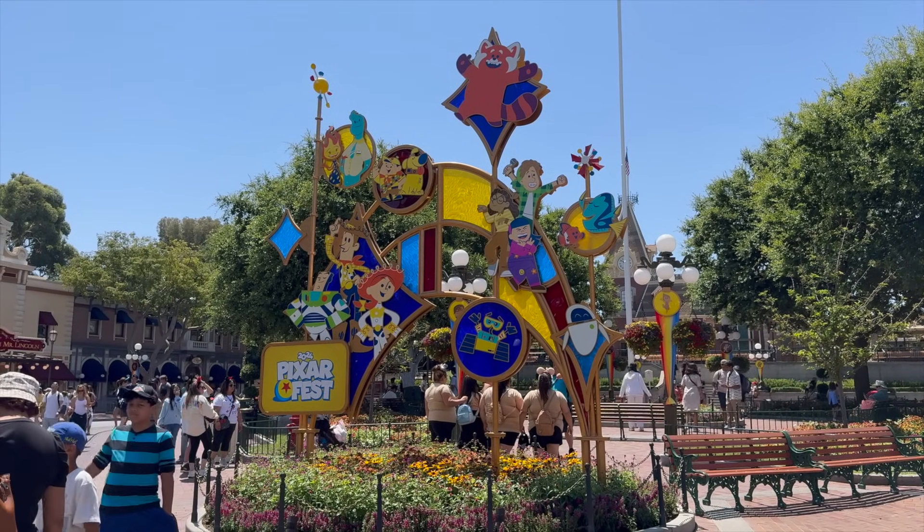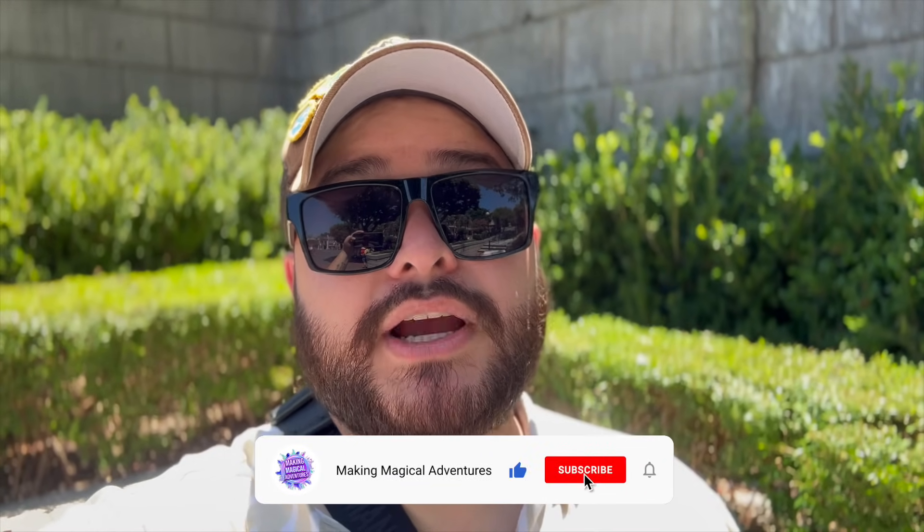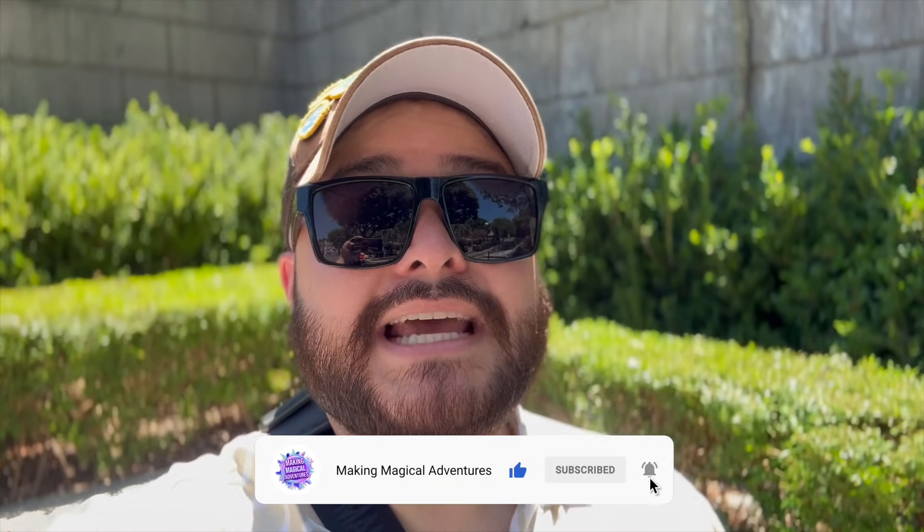That pretty much wraps up our video. We want to say a big thank you to all of our Patreon members and YouTube channel members — we truly appreciate the support. If you did enjoy this video, please give it a big thumbs up, subscribe if you're not subscribed, and tap that notification bell. As we always say, may you always have magical adventures — we'll see you in the next video, bye bye!